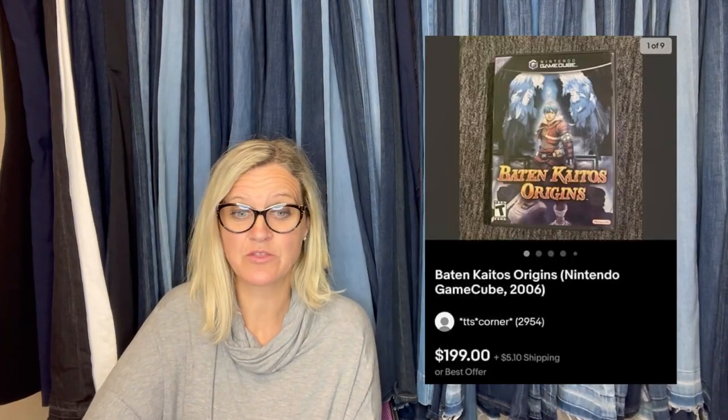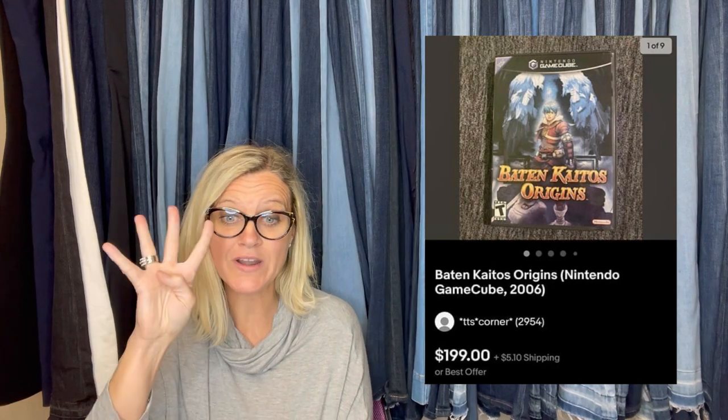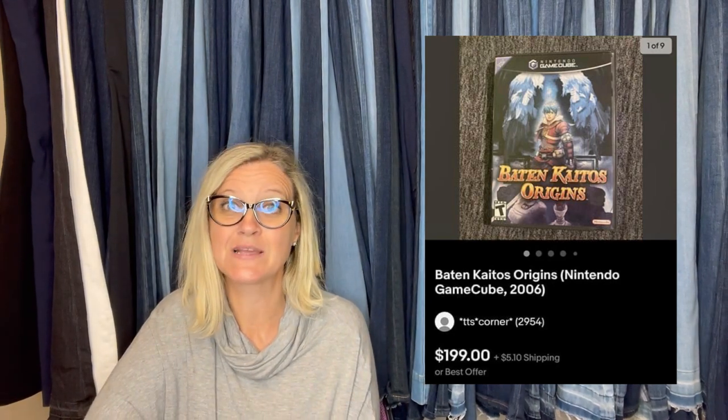Let's go on to the next one. It's a Nintendo GameCube game. Paid $2 at a thrift store and sold in four days for full asking price plus shipping.